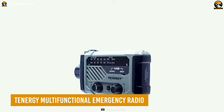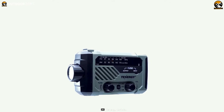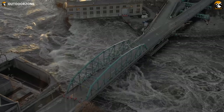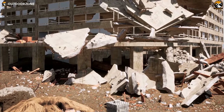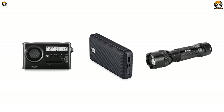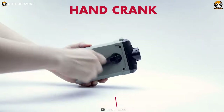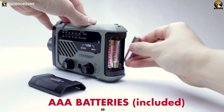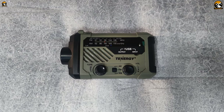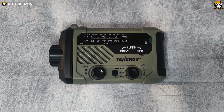The Tinergy multifunctional emergency radio is a must-have tool for any survival kit or emergency preparedness plan. When natural disasters such as power outages, hurricanes, or earthquakes strike, having access to critical tools such as a radio, flashlight, and power bank can be life-saving. The radio features multiple ways to power up, including a hand crank, solar panel, AAA batteries, and USB power sources, ensuring that you can stay connected to the outside world even when traditional power sources are unavailable.